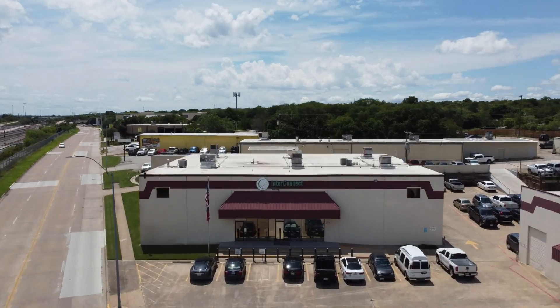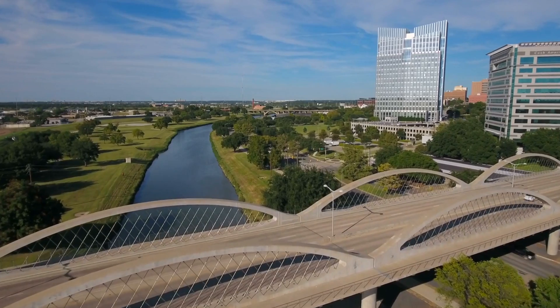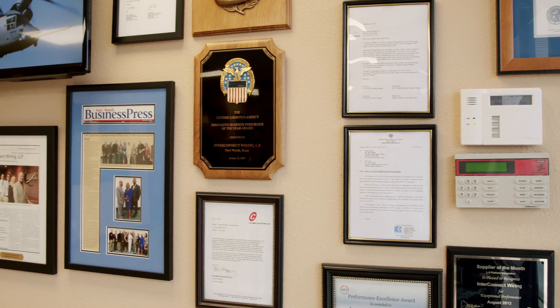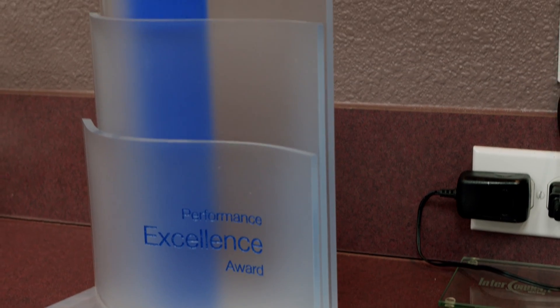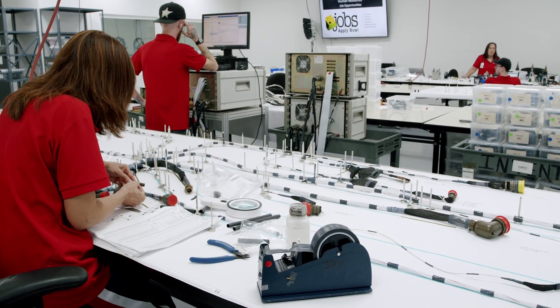Welcome to InterConnect Wiring, where connections matter, as we tour our facility here in Fort Worth, Texas. Since 1993, InterConnect Wiring has been a leading supplier of wiring harnesses, panels, and more for aircraft wiring projects.